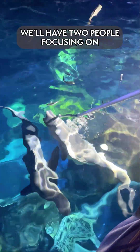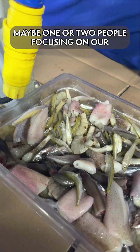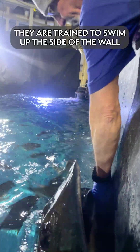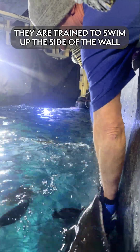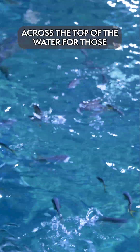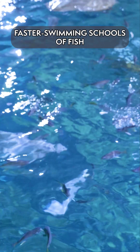We'll have two people focusing on feeding the sharks, maybe one or two people focusing on our southern stingrays. They are trained to swim up the side of the wall and are hand-fed. Then we have somebody broadcast feeding across the top of the water for those faster swimming schools of fish.